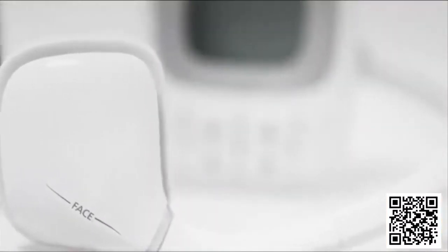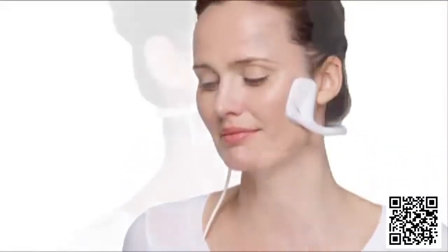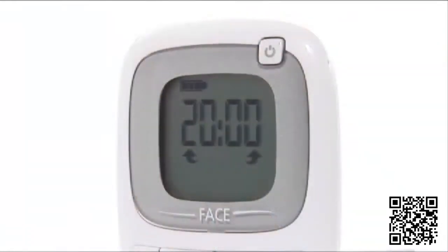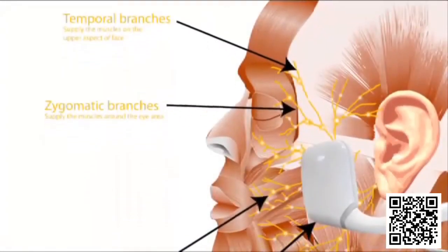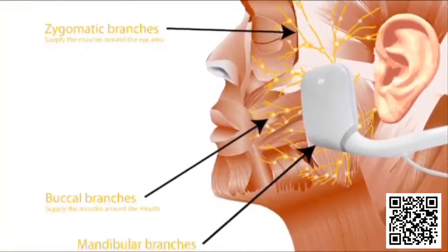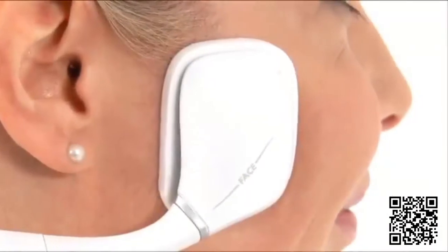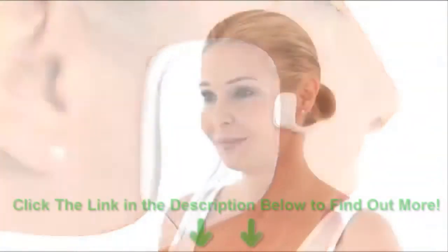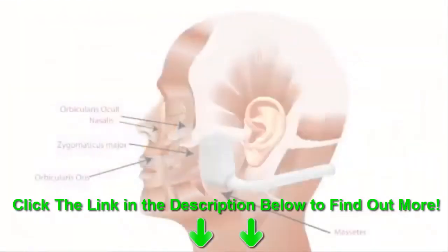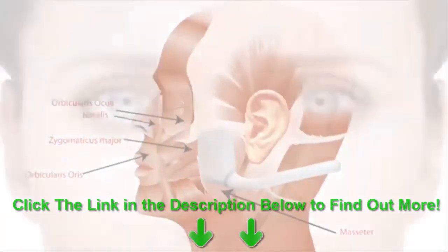BMR Face works by gently stimulating the delicate facial muscles using a gentle stim technology. The effect mimics the body's natural muscle movements, sending signals to the nerve which controls muscle activity. This stimulates all the mimetic muscles which control all of the muscles that enable expression. BMR Face works on all the muscles of facial expression for a healthier, more youthful looking you.